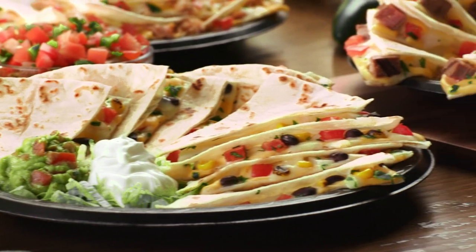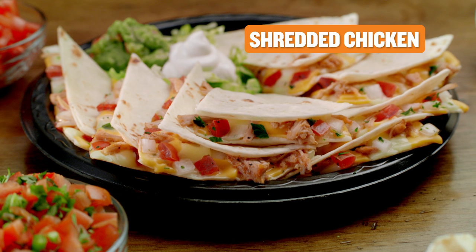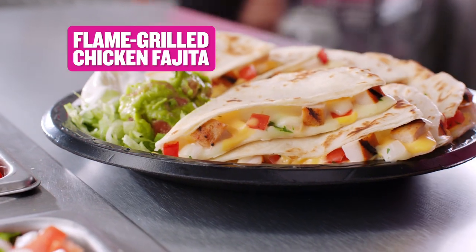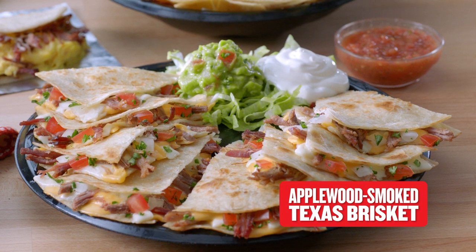It's the latest addition to Taco Cabana's Quesadilla family. Try any of five delicious recipes, including shredded chicken, flame grilled chicken fajita, USDA choice steak, or applewood smoked Texas brisket.